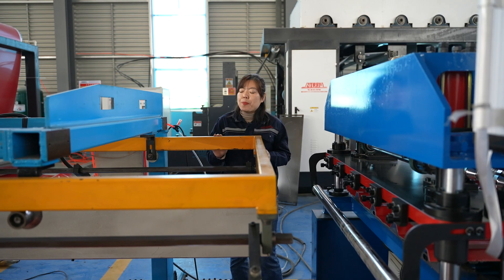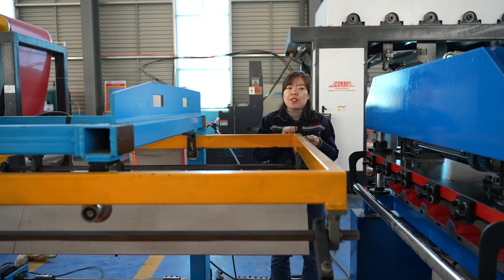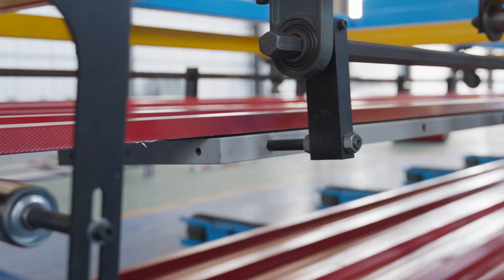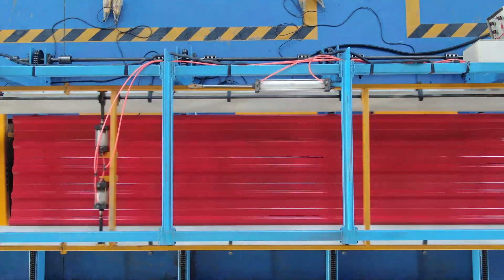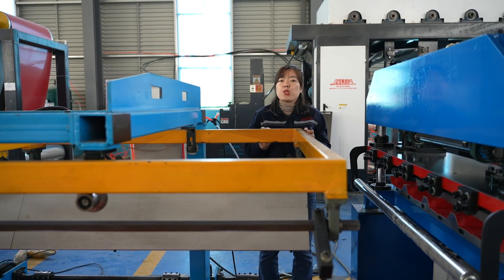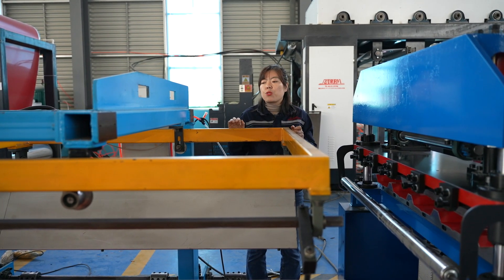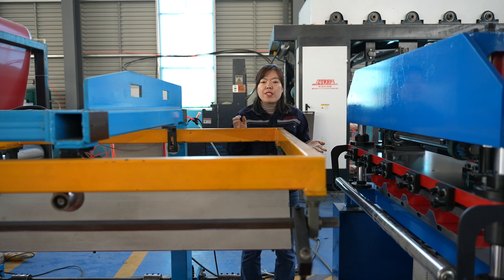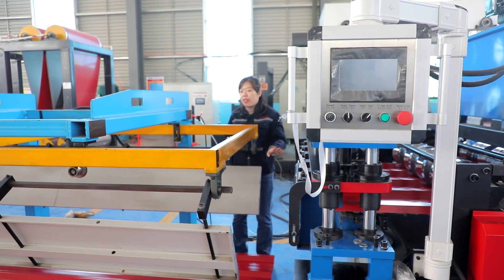The last part is the stacker. You can also choose to use a manual decoiler, but the stacker helps fulfill the automatic running function of the production line. Normally, one or two workers maximum are needed to manage the whole production. One worker can operate the whole production line. You can choose two stacker types — 6 meters long or 12 meters long — according to your factory's real production needs. The stacker conveys the sheets and does packaging and conveying automatically.